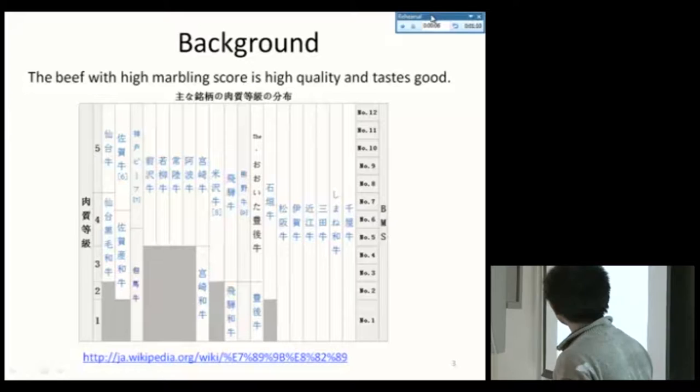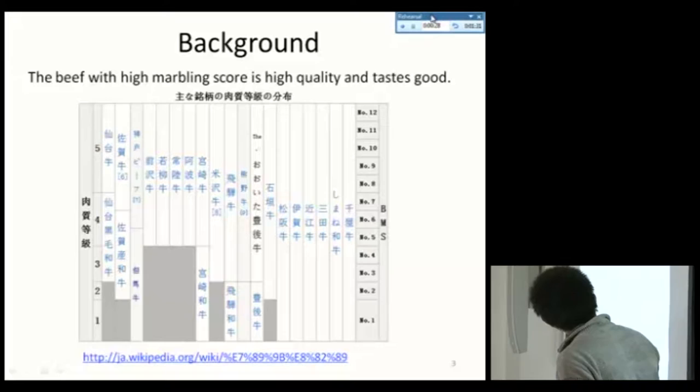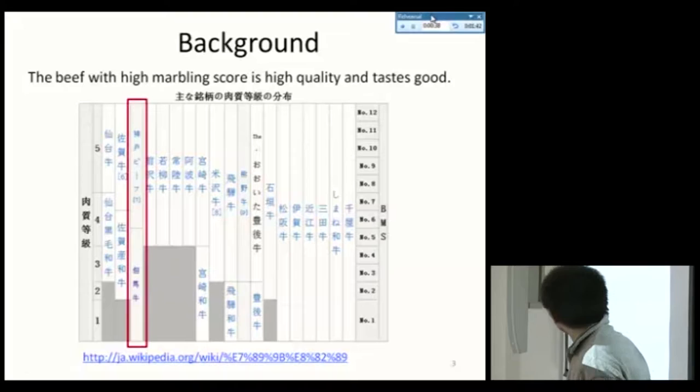Now, the background. Please look at this graph — it shows the main cattle in Japan. The beef is divided into five grades, and the right side shows the beef marbling standard, which has 12 standards. All of these standards contribute to beef grading. We are conducting our experiment on Tajima-gyu, which is the same kind as Kobe beef.